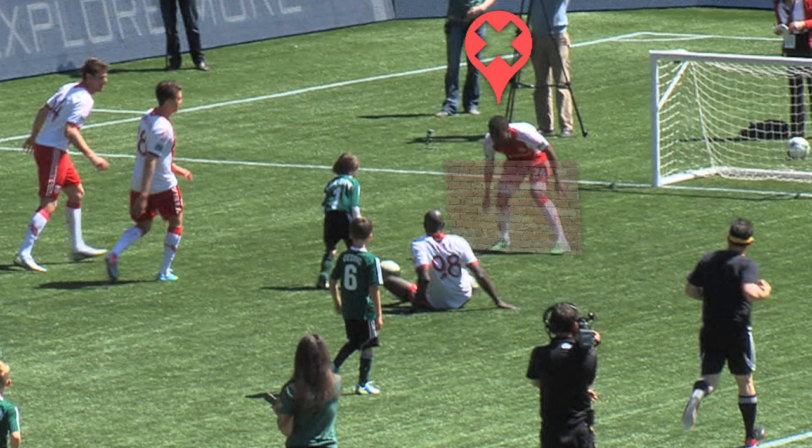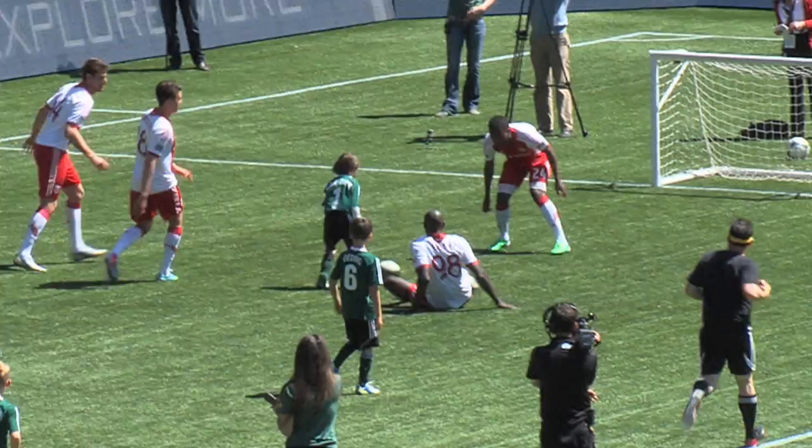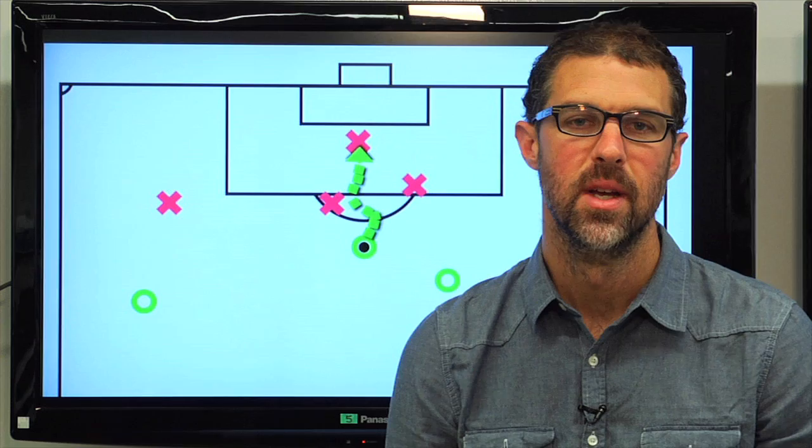But Atticus still has some work to do. Rincon is like a wall in front of the goal, and he appears pretty confident of stopping the attack. Look, he even wags his finger! Atticus is having none of it. He uses a nice supporting run from Phillips on the right side as a distraction, and then he goes for goal.